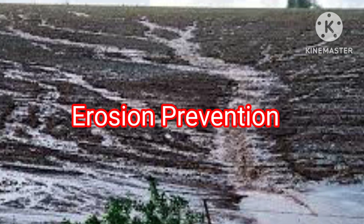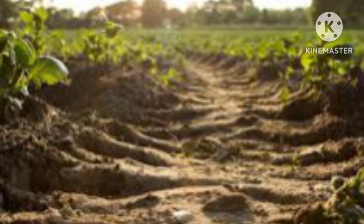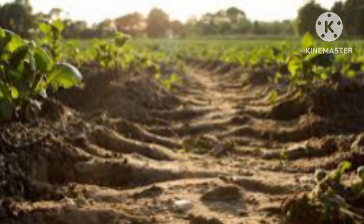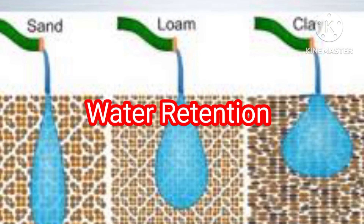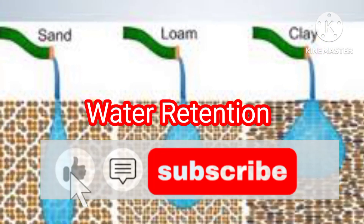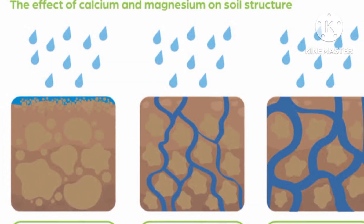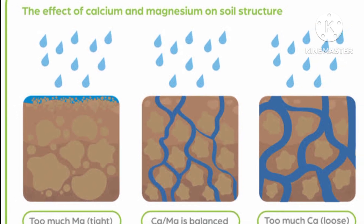Number 2: Erosion prevention. Soil treated with humic acids is less prone to erosion, as the improved soil structure helps hold the soil particles together and reduce runoff. Number 3: Water retention. Humic acids enhance the soil's water holding capacity by increasing its ability to retain moisture. This is particularly valuable in arid and semi-arid regions where water availability is limited.